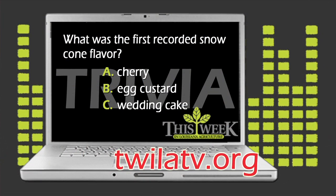Moving on to this week's Twyla Trivia. Last time our question was, what was the first recorded snow cone flavor? And as unappealing as it may sound, egg custard was actually one of the very first snow cone flavors.